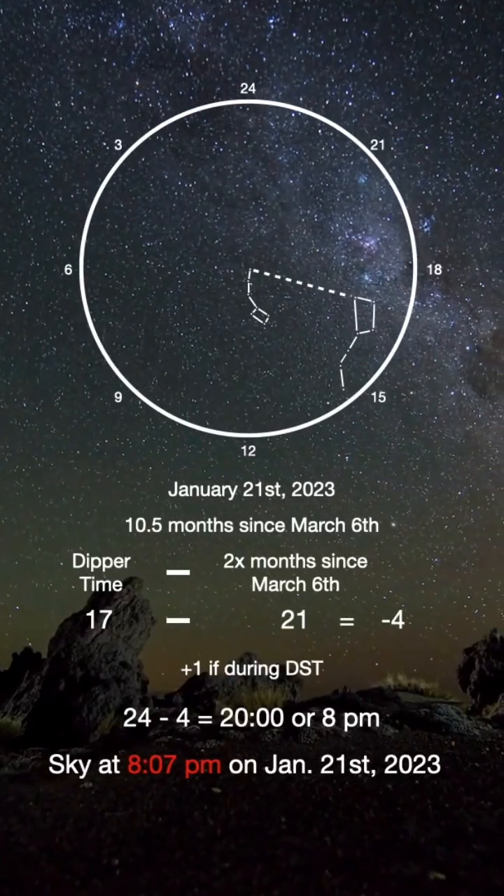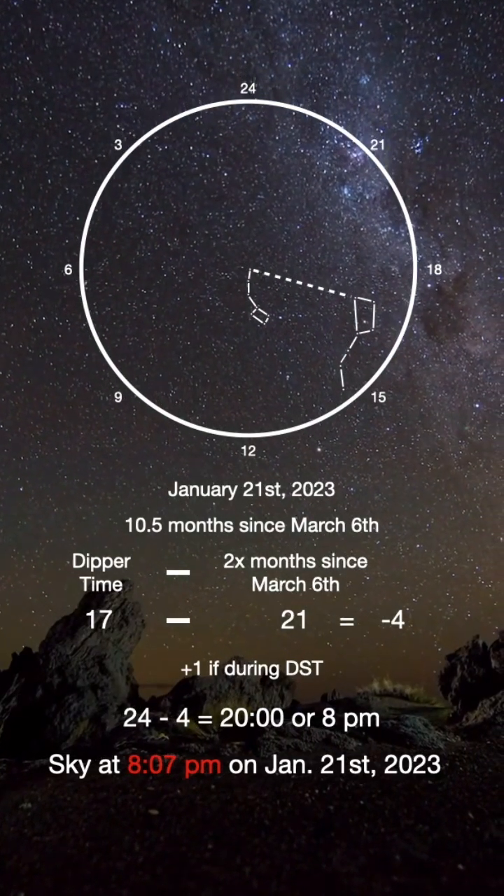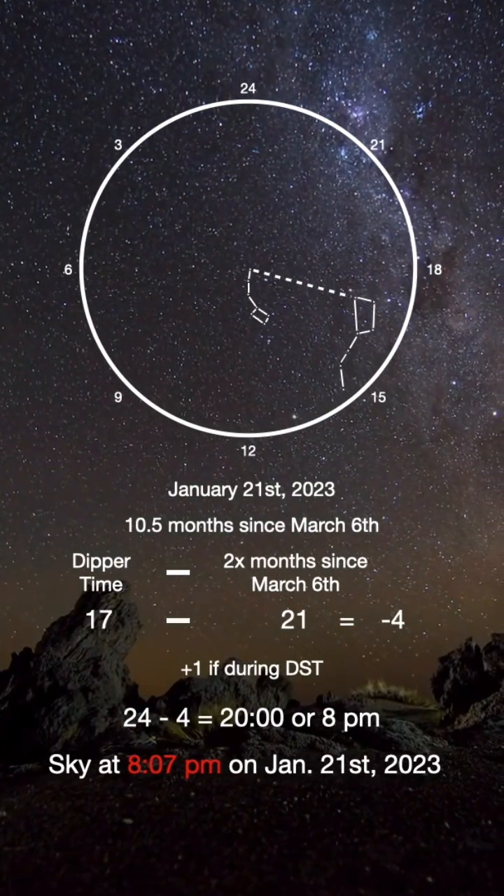In this example, the hour hand is at 17. To find the time, take 17 and subtract 2 times the number of months since March 6th.